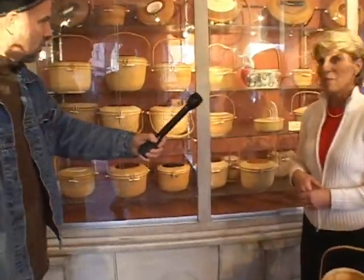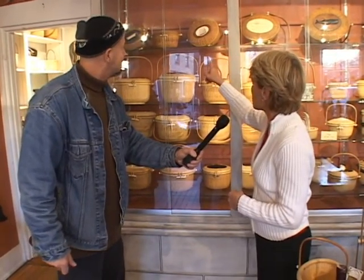And look at this display — these are the Nantucket purses that Jose Reyes, the Filipino, very well-known Filipino weaver, made. He was kind of the guy that started the ball rolling for the purses. Right after the war. We have a couple of his originals.